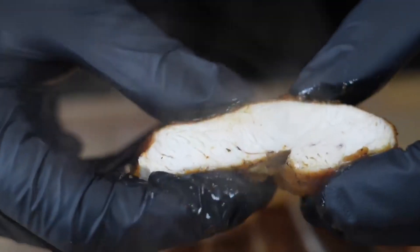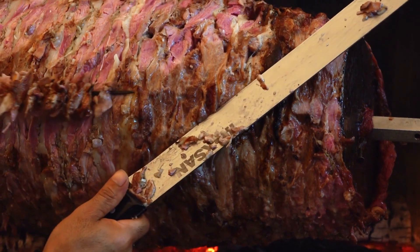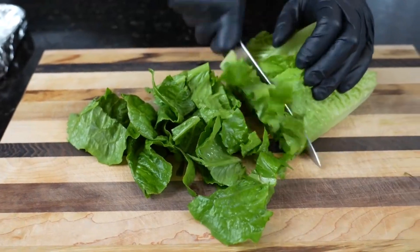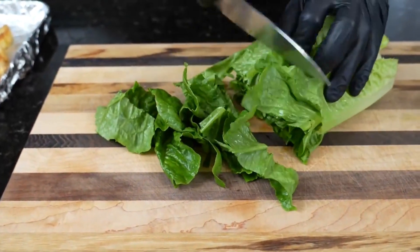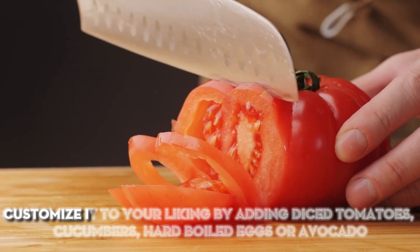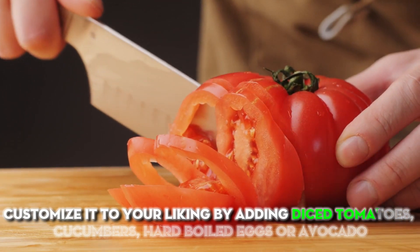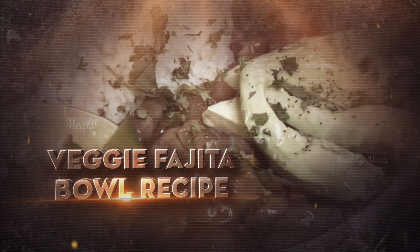Look for single-serve packages of grilled chicken breast or rotisserie chicken for easy addition to weeknight salads. To get ahead, wash and chop lettuce on the weekend and store in containers to grab and toss into quick salads anytime. This salad makes for an easy yet filling dinner. Customize it to your liking by adding diced tomatoes, cucumbers, hard-boiled eggs, or avocado.